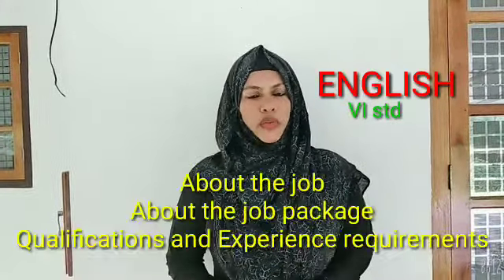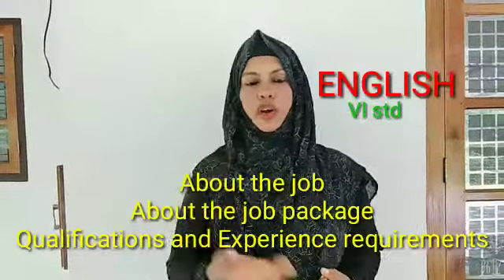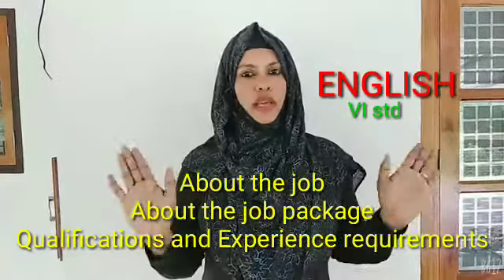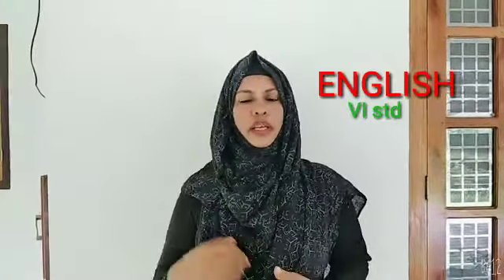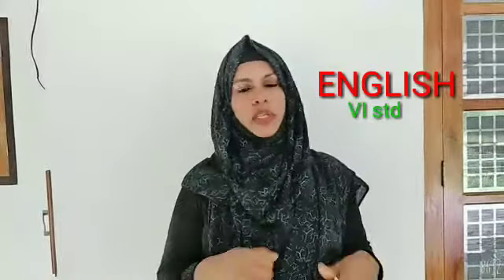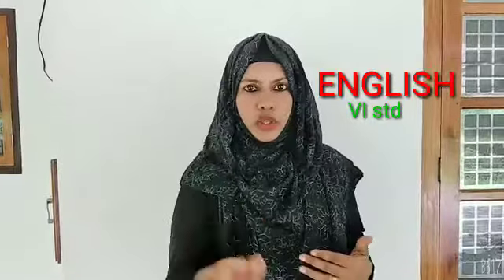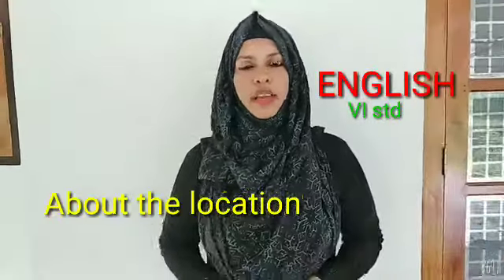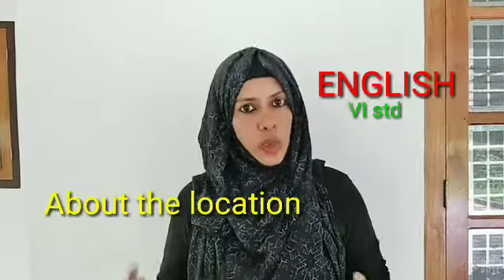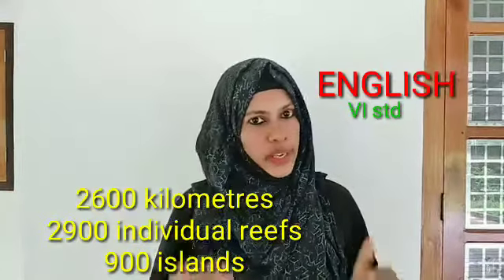Now we discussed the job, the job package, and the qualifications needed for applying as an island caretaker. Now, an applicant thinking about the location — we have to know about it. The location stretches 2600 kilometers and is composed of over 2900 individual reefs and islands.